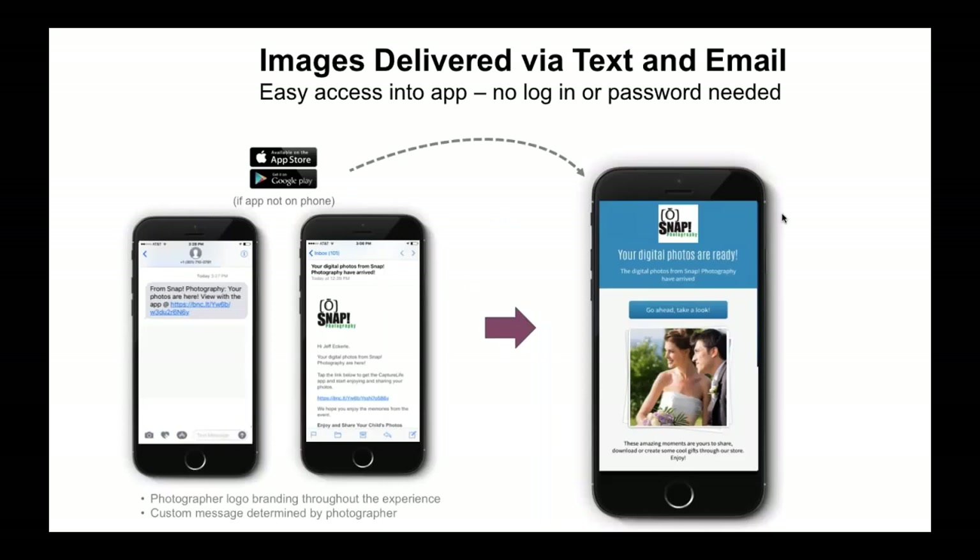Here's the first thing that happens: you place the order through Miller's and include digital delivery. That will send out an email and a text message to your customer branded by your business — so it says 'Snap Photography' here in our demo, but the message would come from you. The customer taps the link, and if they already have the Capture Life app it brings them right to their images. If they don't have the app, it takes them to the app store; they download it, and without entering any passwords or codes they're brought right into their images.